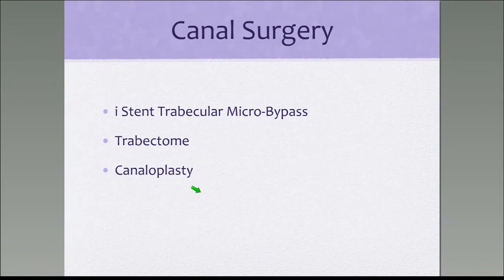The indications for glaucoma drainage devices such as the Ahmed valve and the Baerveldt are a completely different category compared to patients with open-angle glaucoma with mild to moderate disease.